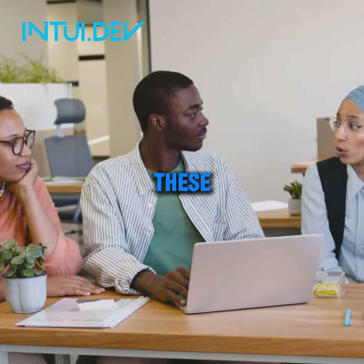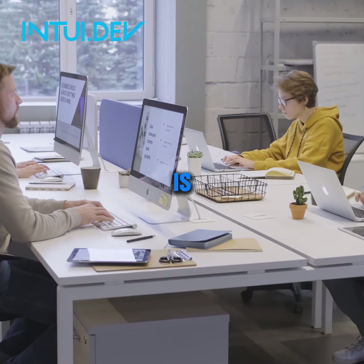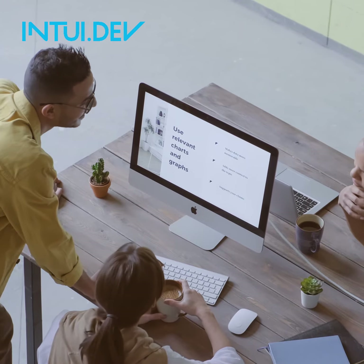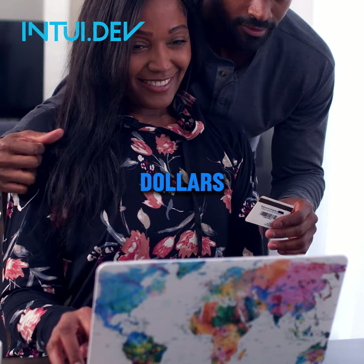In addition, these are some key cost factors to consider when budgeting for your website. Every website typically needs these. A domain is your website's address on the internet — they typically cost around $10 to $20 per year. Then you have web hosting, the storage space where your website resides, which ranges from $300 to $500 per year.